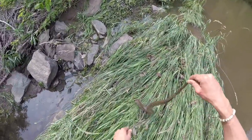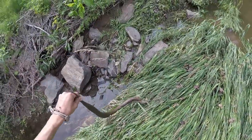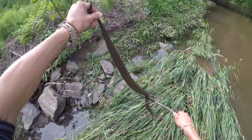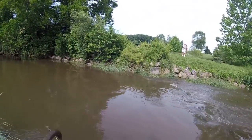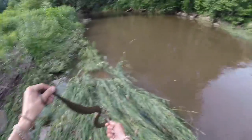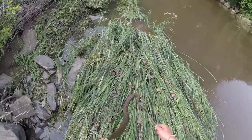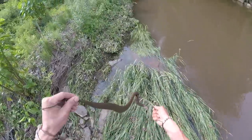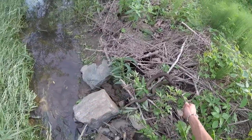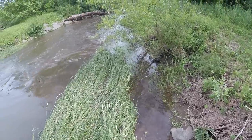That's a Northern Water Snake. Look at that snake. What kind of snake is that? It's a water snake. Pretty big one though. They're not usually this big. Pretty neat.